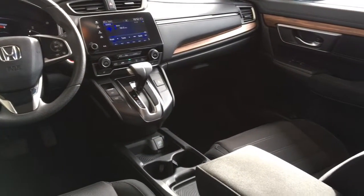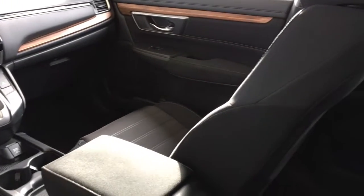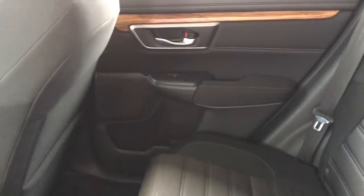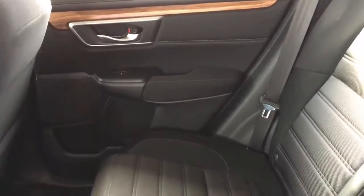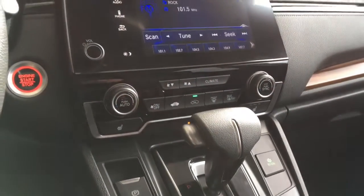Inside, the interior shows like new. Comfort features include climate control air conditioning, power windows and locks, heated seats, cruise control, push button start, tilt steering, a power sunroof, and an AM-FM display audio system with Bluetooth, steering wheel controls, and a backup camera.